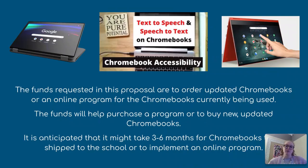The funds requested in this proposal are to order updated Chromebooks or an online program for the Chromebooks currently being used. The funds will help purchase a program or to buy new and updated Chromebooks for Randall Junior High.